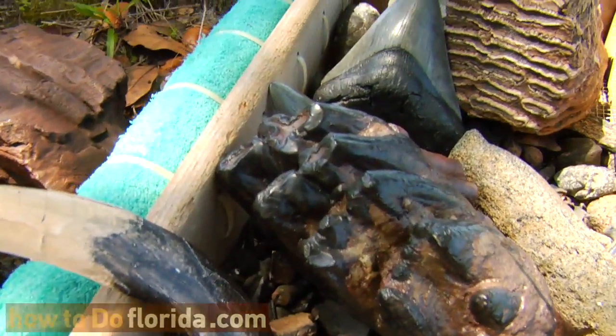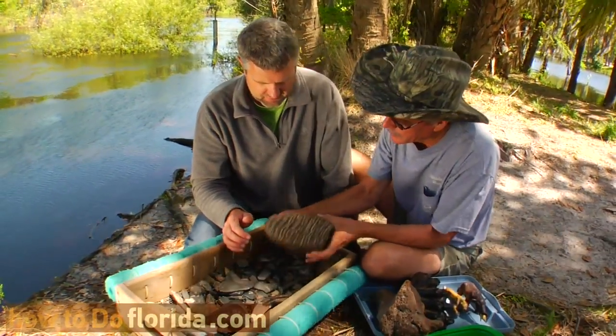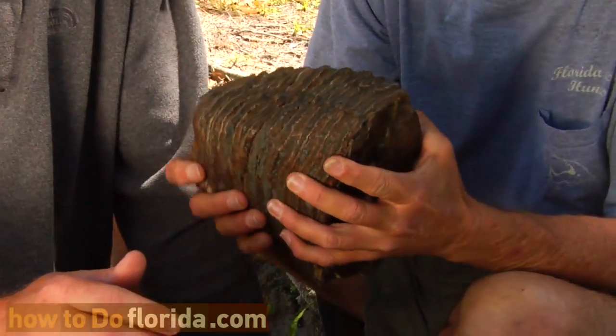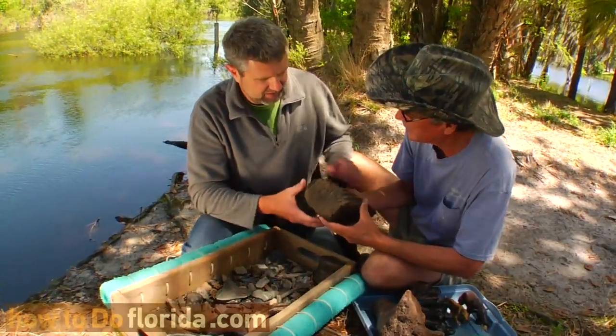Give us a quick rundown of some of the stuff we have here in front of us. Well, one of the big things that everybody wants when they come to Peace River are these mammoth teeth, because they're just so big, and they're one of the elephants that were very common here in Florida. These teeth can weigh up to about eight, nine pounds apiece.